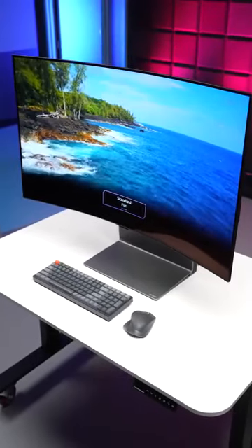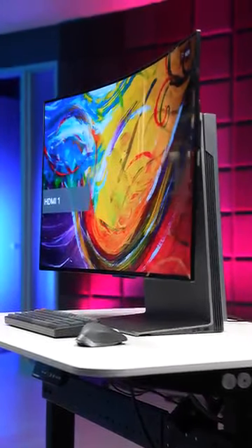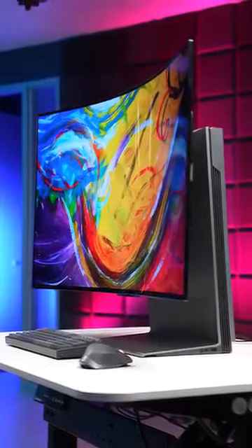Of course, at $3,000, it's really expensive. But if you want the best of the best — the coolest and most futuristic monitor slash TV on the planet — well, this is it.